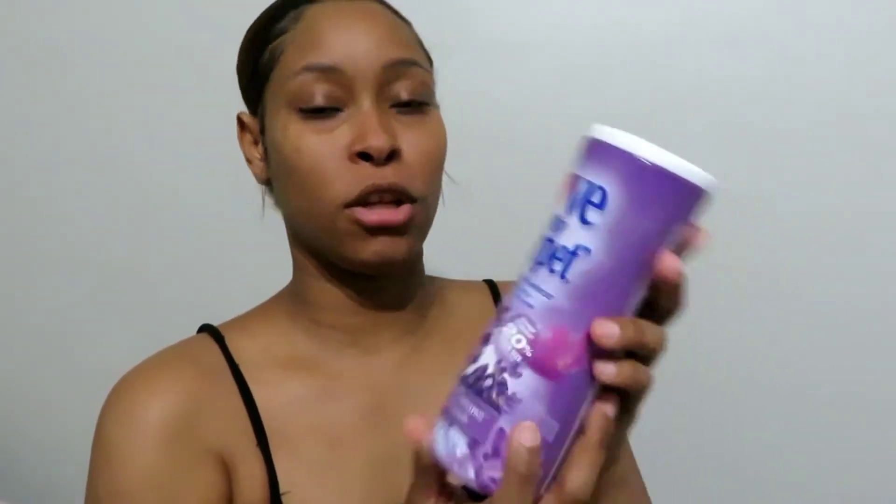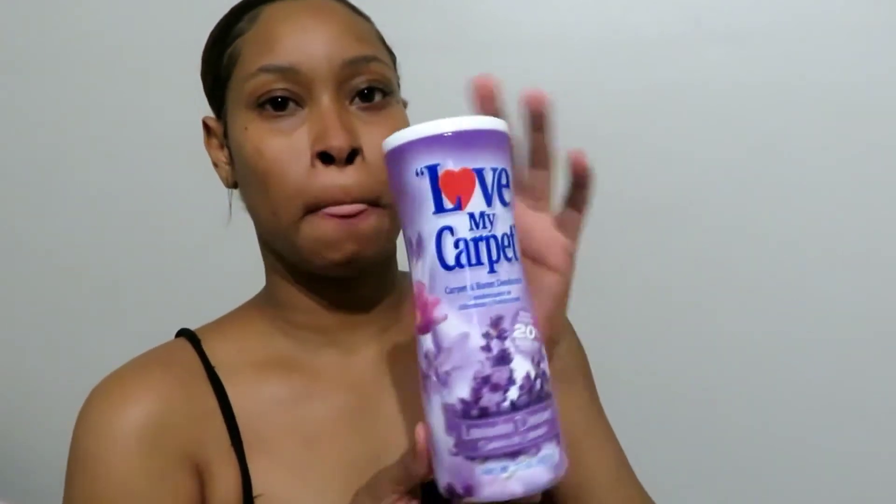The next item I got was this Love My Carpet carpet and room deodorizer. I can just sprinkle this on the carpet in the rooms and it'll be smelling refreshing. I love the smell of lavender. It says stronger fragrance, 20% bigger size. If you don't have carpet then obviously you won't need it, but I like the smell.